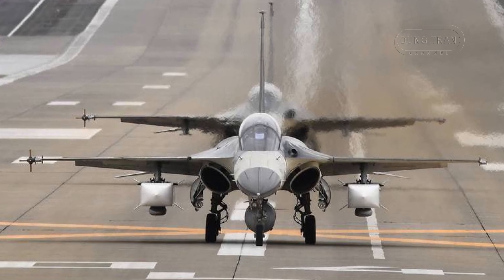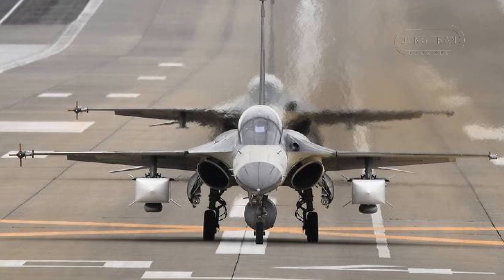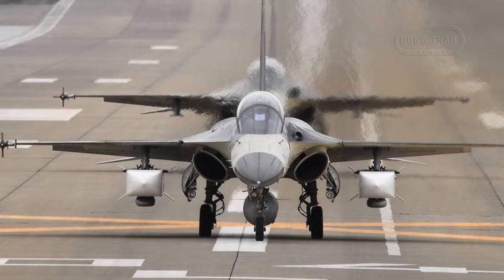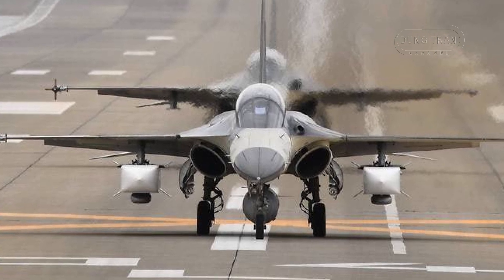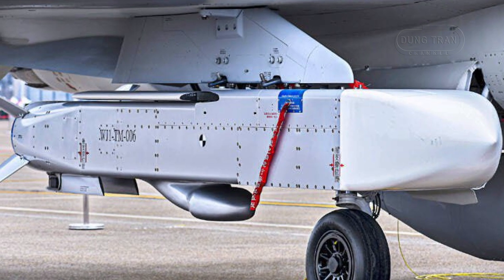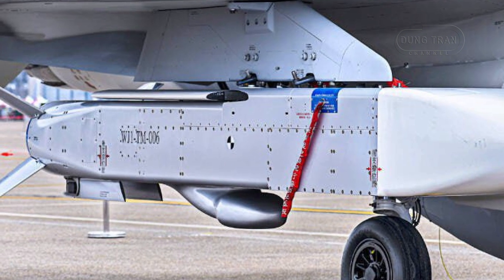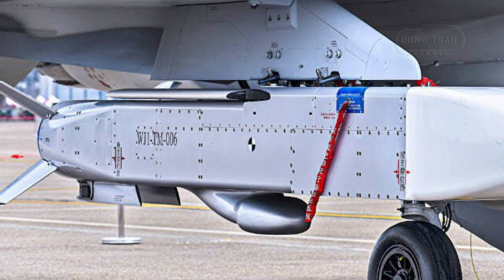Taiwan's Wanshian Cruise Missile represents a significant advancement in the nation's defense capabilities. Designed to address growing security challenges posed by China's military expansion, the Wanshian Missile underscores Taiwan's commitment to enhancing its pre-emptive strike and deterrence capabilities. With over 150 units of the Wanshian 1 variant produced and the development of the extended range Wanshian 2 underway, the missile is a cornerstone of Taiwan's efforts to modernize its defense systems.